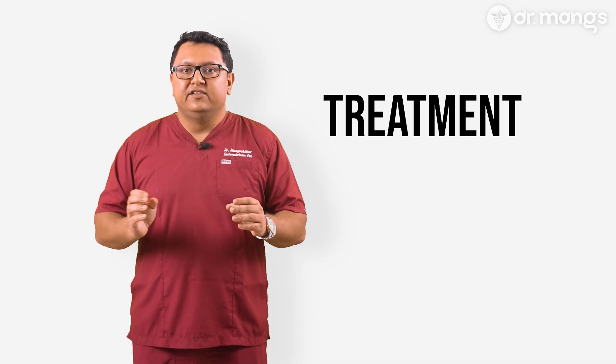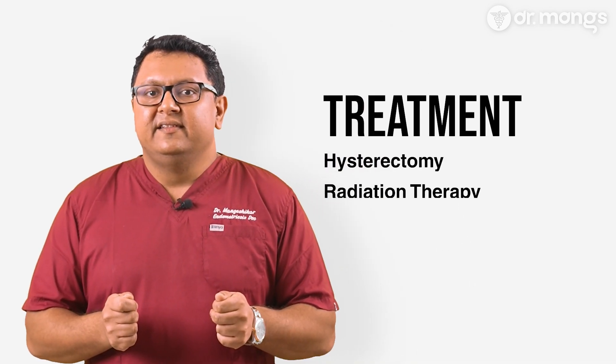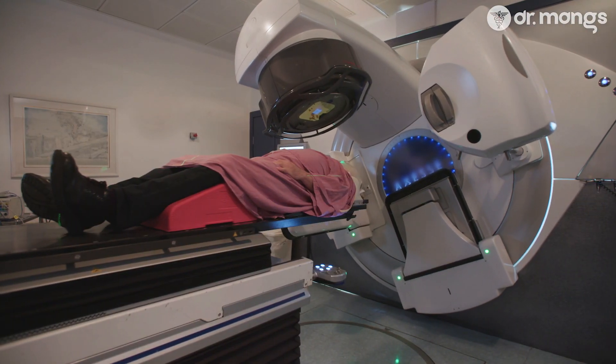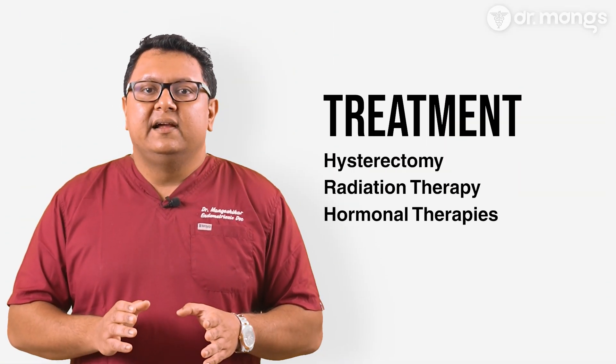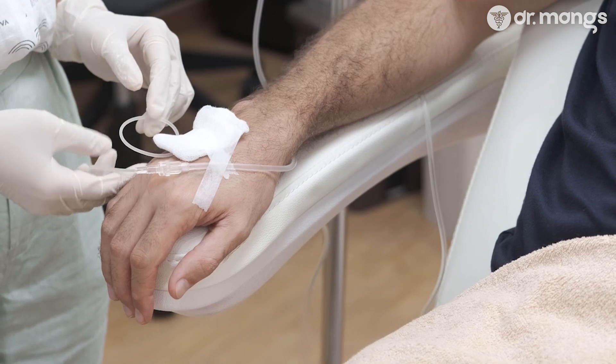Symptoms of endometrial cancer are similar to those of hyperplasia and include abnormal uterine bleeding, pelvic pain, and unusual vaginal discharge. If these symptoms persist, it's essential to seek medical advice promptly. Diagnosing endometrial cancer involves similar steps to hyperplasia but often includes additional imaging tests to assess the spread of the disease. Treatment varies depending on the stage and type: the primary treatment usually involves a hysterectomy, often with removal of the ovaries and fallopian tubes. Certain cases may require removal of associated lymph nodes. Radiation therapy is used post-surgery or when surgery isn't an option. Hormonal therapies are for early-stage cancers or when surgery isn't viable, and chemotherapy is typically reserved for more advanced or aggressive cancers.